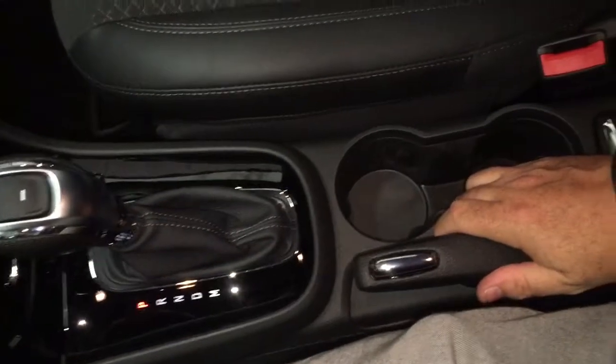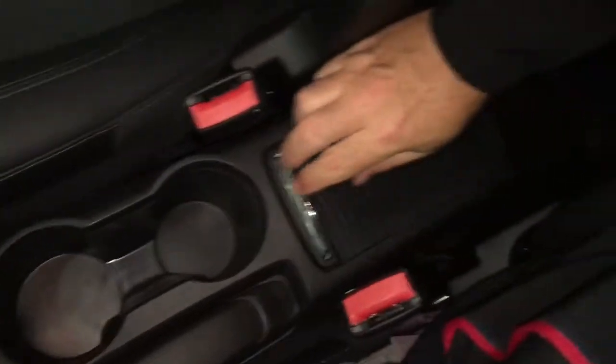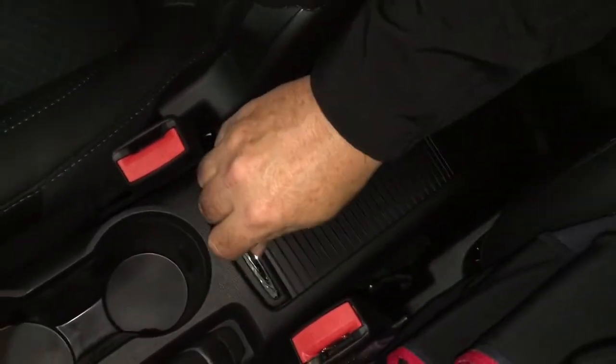Gear shifter and parking brake. You've got a pair of cup holders and some storage space on the inside. That cloth leather combination continues, and you're also going to find those premium floor mats front and rear.